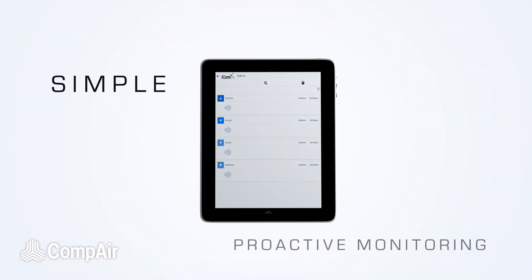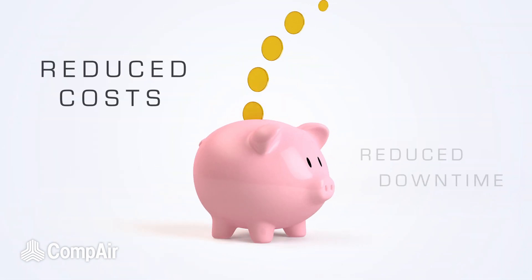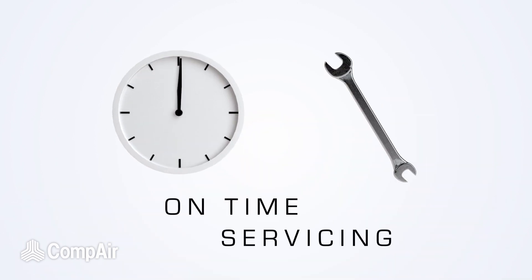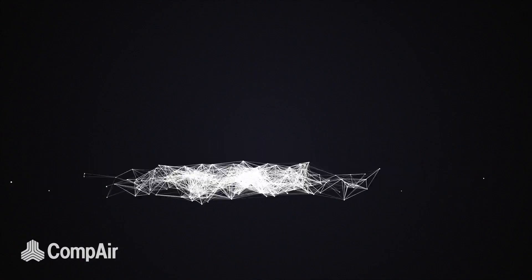Icon delivers analytics, insight, and real-time notifications to any device, platform, or service. Proactive, real-time, and secure communication directly to your fingertips.